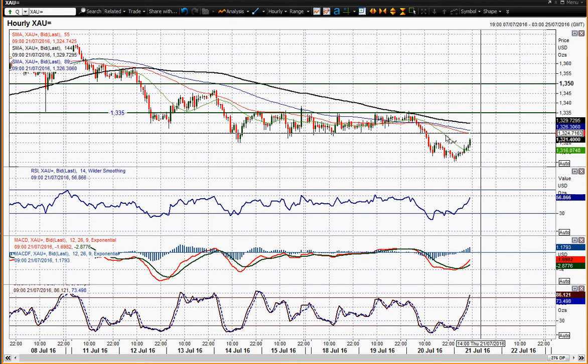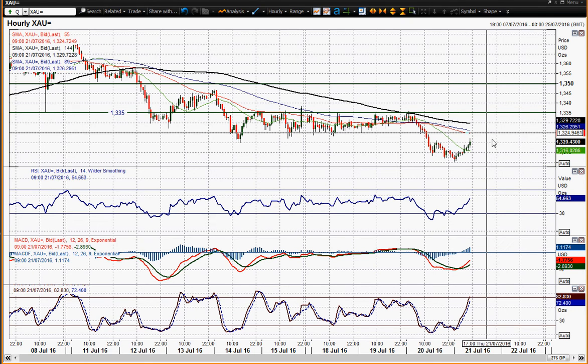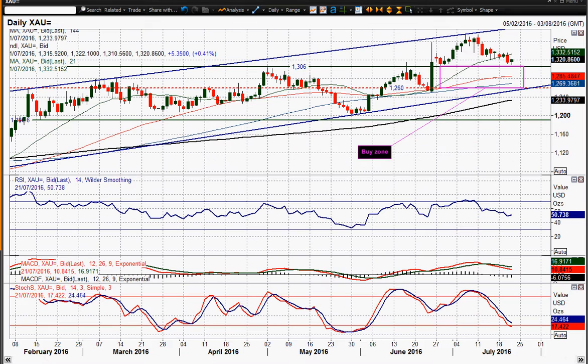It'll be interesting to see if it stops around 1325, because that would be around about the 60 level on the RSI on the hourly. The MACD lines would also have a chance to unwind back to neutral. So it'll be interesting to see what the reaction is at 1325 if this rally continues — which it certainly looks as though it is, having been rising for the last few hours, just starting to pull higher on that UK retail sales data.